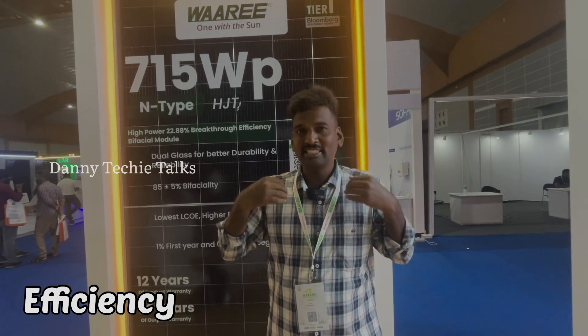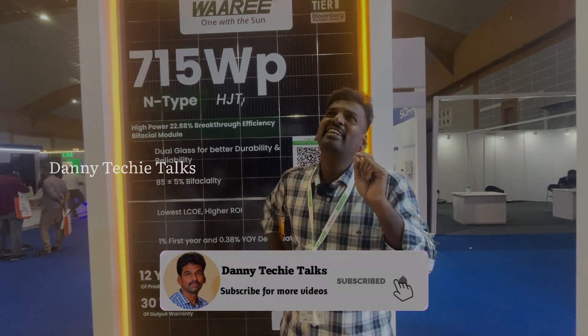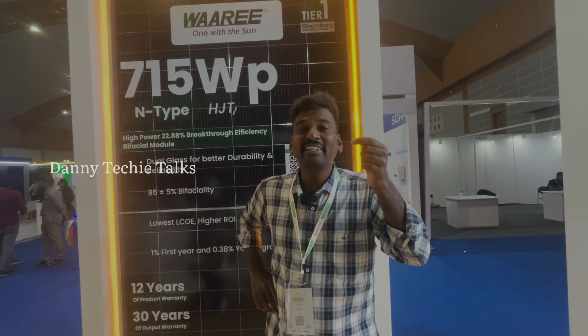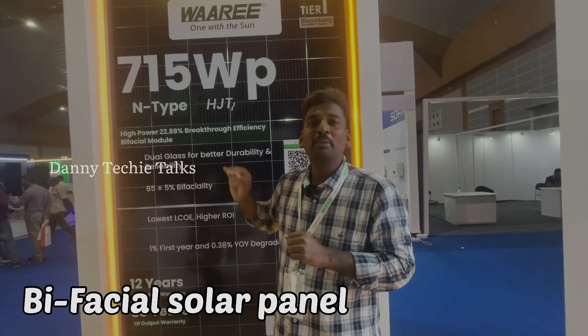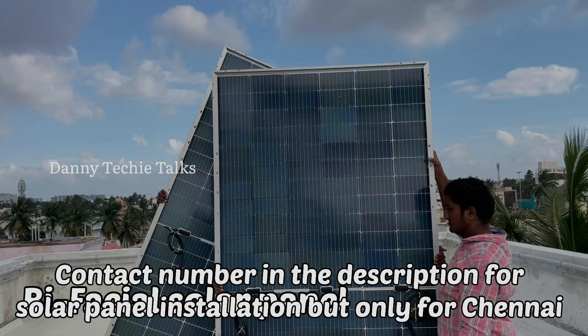As a solar installer, I want to clarify: 22.88% may seem low, but when we say 22.88%, that figure is for the front side only. This is a bifacial solar panel, so 22.88% is just the front-side efficiency.